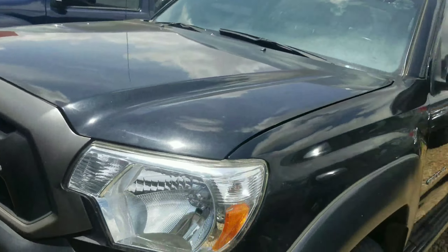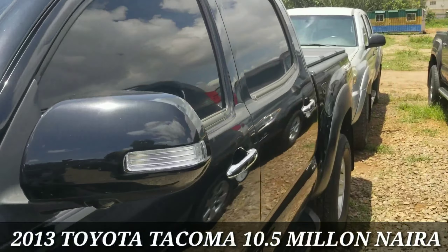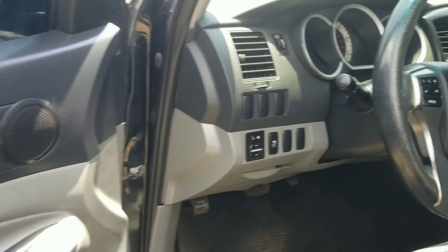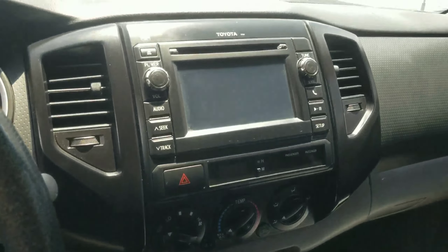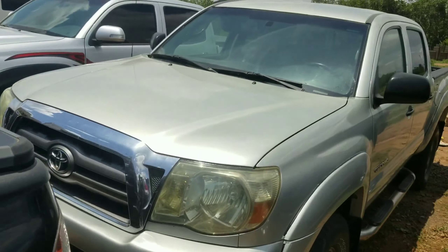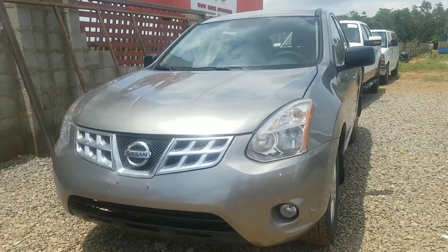We also have another Tacoma — this one is a 2013 model. Inside it's also similar to the previous one, finished in fabric seat. This one doesn't have automatic climate control, it has manual climate control, and it comes with a 6-inch touchscreen display.